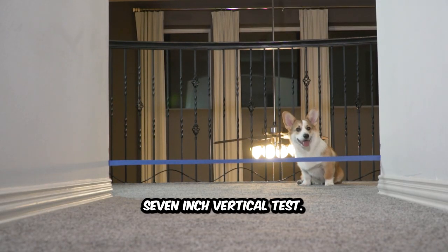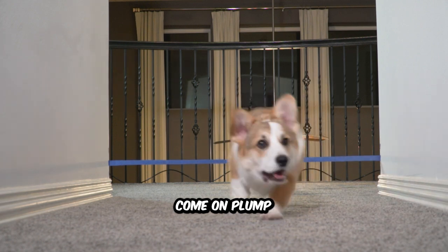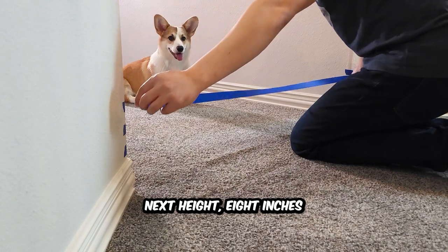Seven-inch vertical test. It's all on you, boy. You ready? Come on, Plum. Yes! Yes, boy. That was beautiful. Next height — eight inches.